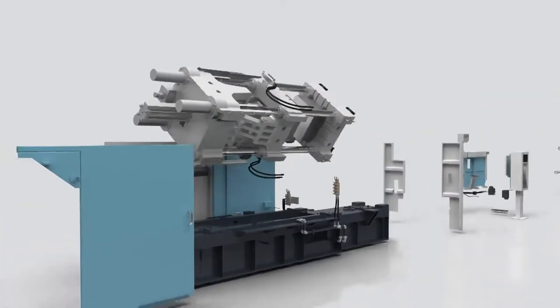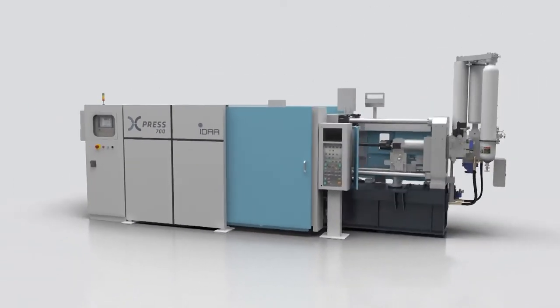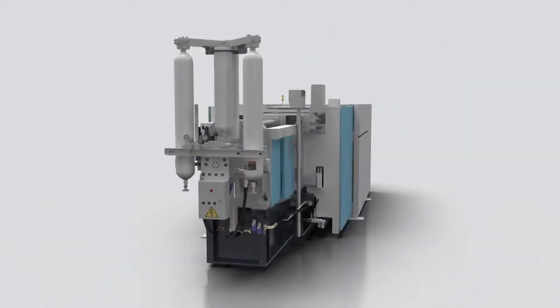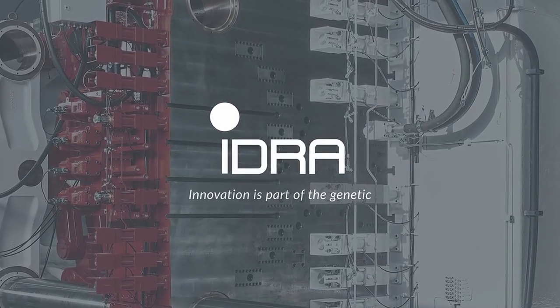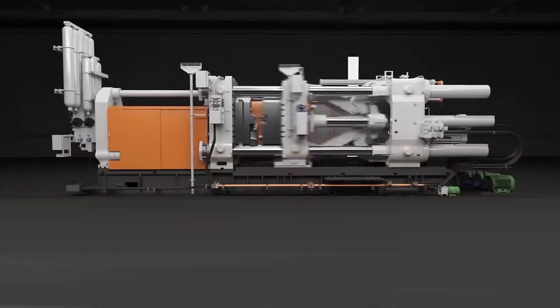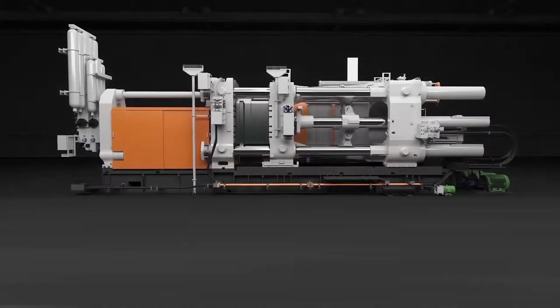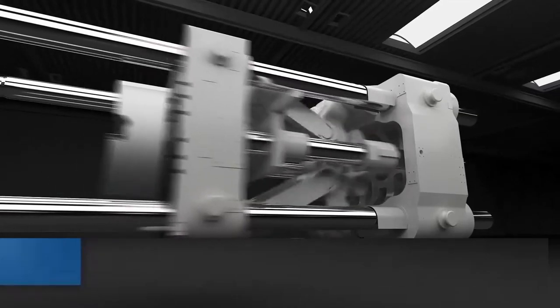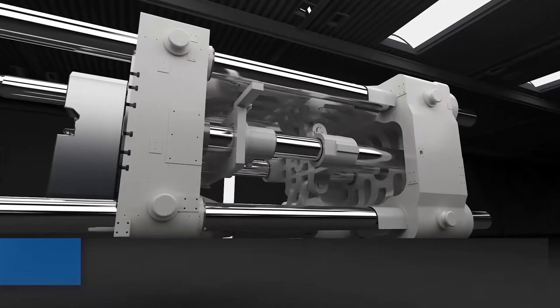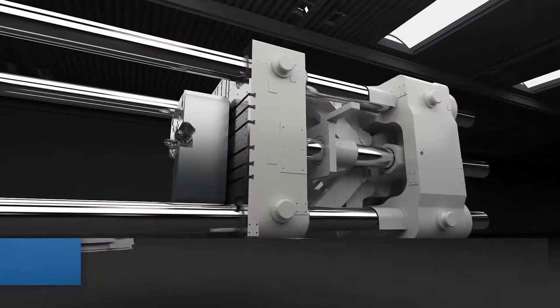Gigapress are a series of aluminium die casting machines. These machines are made by a company in Italy called Idra Group and were introduced by the company in 2018. The name Gigapress was actually coined by the general manager of the Idra Group, Riccardo Ferrario. They produce the largest high-pressure die casting machines in the world, with a clamping force of 55,000 to 61,000 kilonewtons.